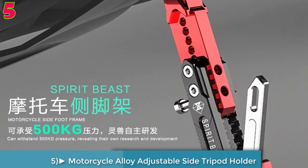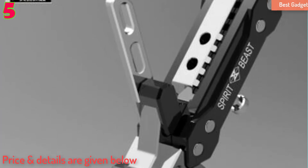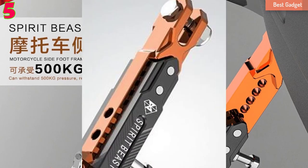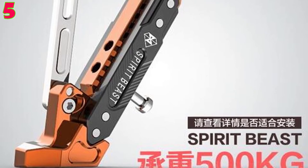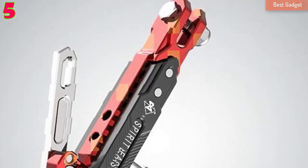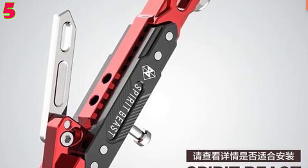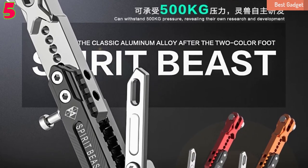Number 5: Spirit Beast Motorcycle Alloy Adjustable Side Tripod Holder — high quality, cool styling, fall protect. Product name: Beast Side Stand. Material: T6063 aluminum alloy, screw 304 stainless steel. Color options: red/black, black/orange, black/silver double color. Application: Suzuki. Number of products: one. Features: new independent research and development motorcycle side stand, bearing up to 500kg, adjustable height, inner and outer spring applicable, T6063 aluminum alloy production, thickness up to 40mm, safe and reliable.